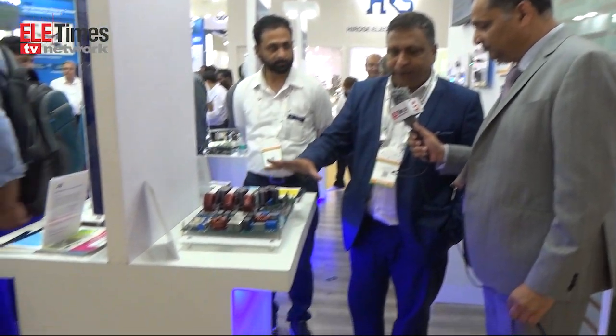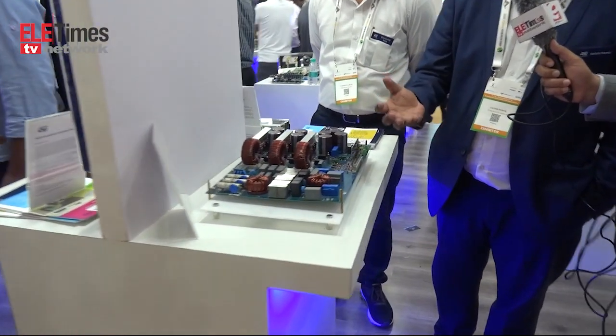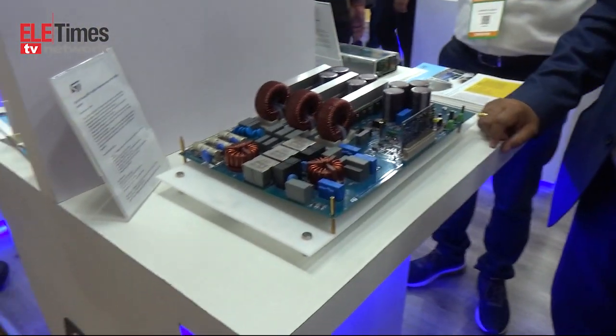Here we have shown a fantastic product for EVs. This product is based on new technologies — specifically silicon carbide with the generation 3 MOSFET.